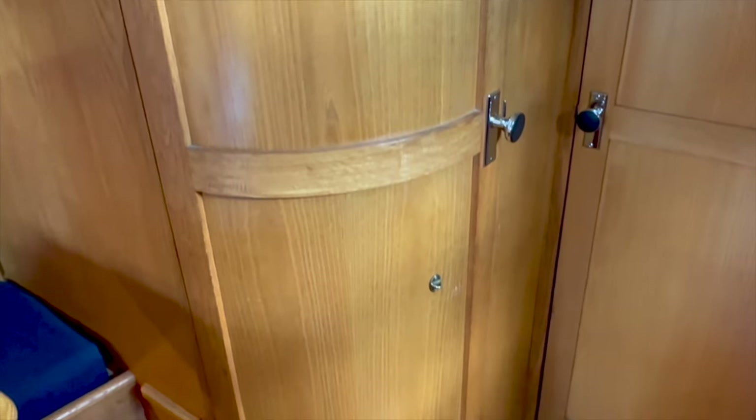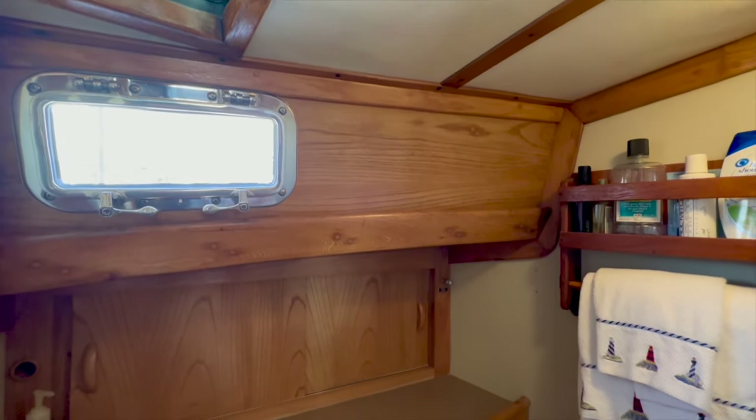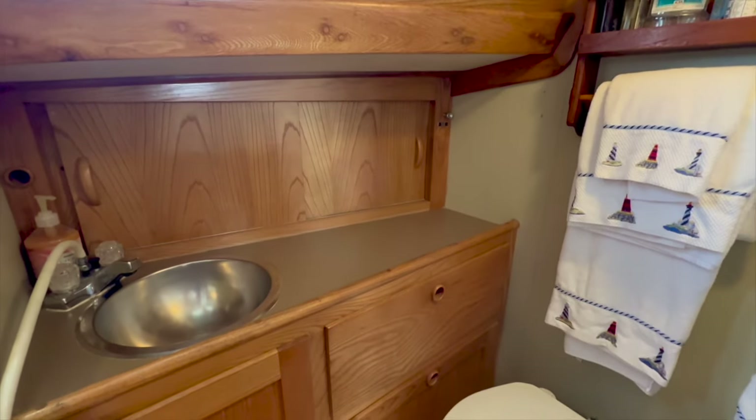I like the unique rounded door to access the head compartment. The head compartment is equipped with a shower, countertop, wash basin, and a manual marine toilet.